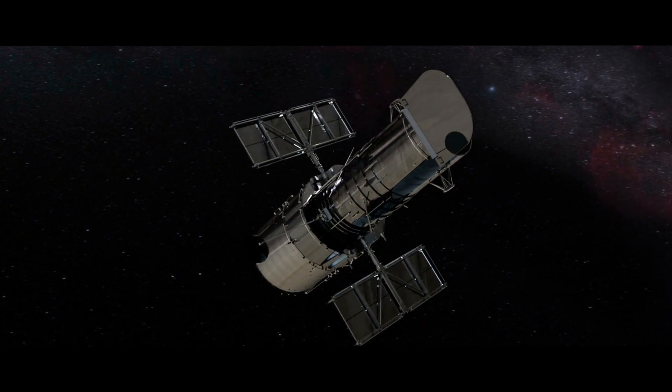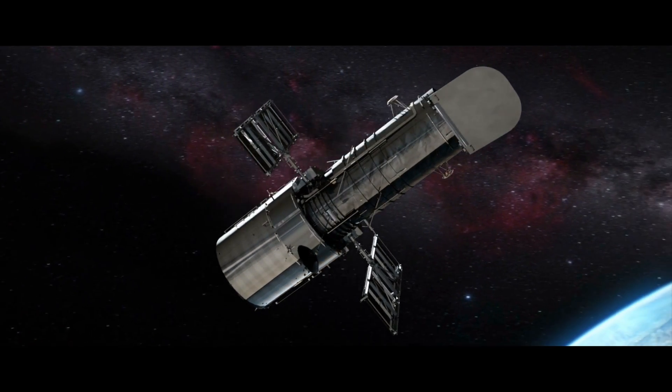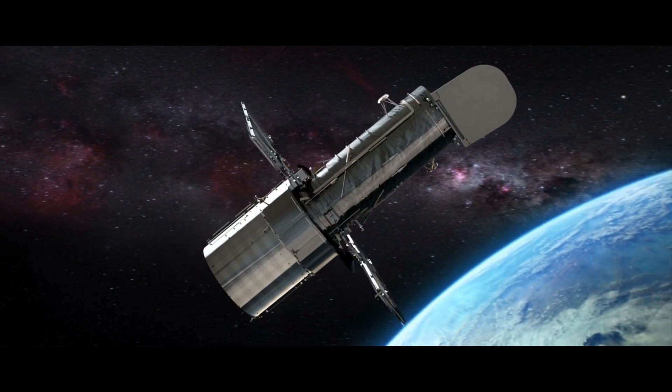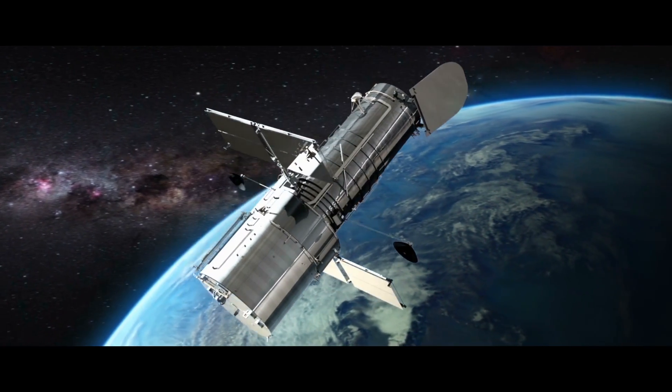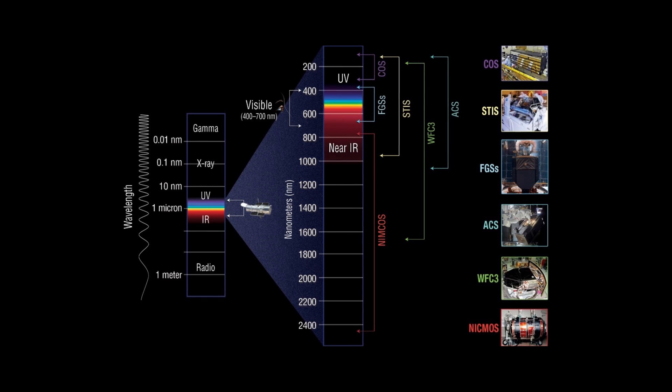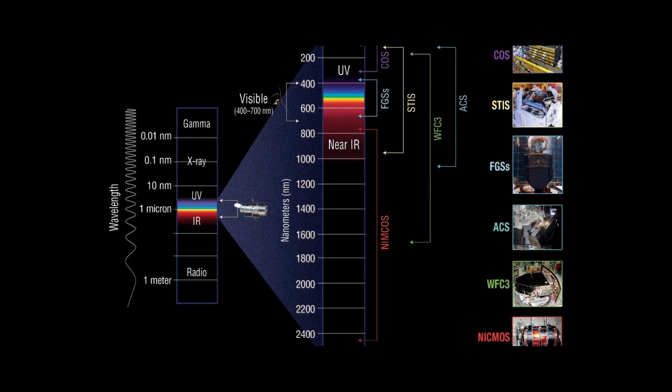The Hubble Space Telescope is the favorite telescope of people all over the world, and with a mirror diameter of 2.4 meters, it revolutionized astronomy. Hubble observed the universe in ultraviolet, visible, and near-infrared regions of the electromagnetic spectrum.